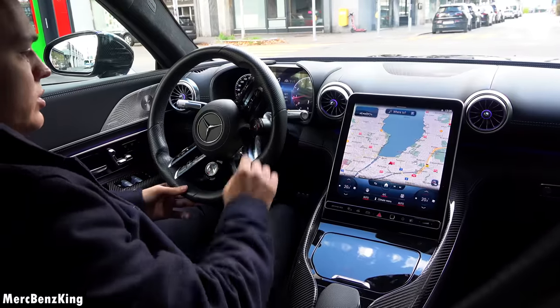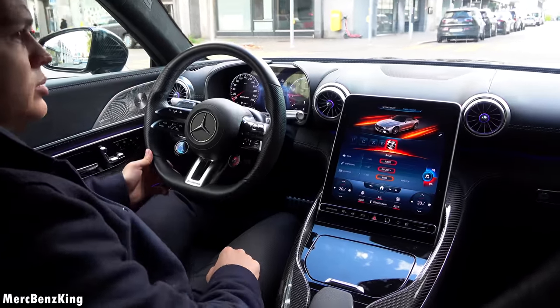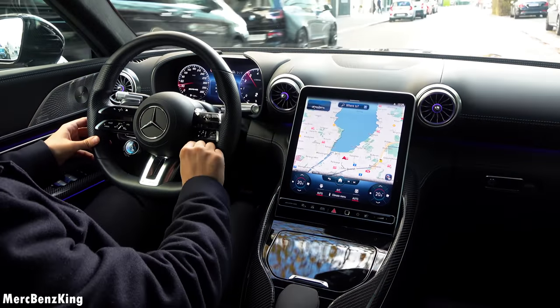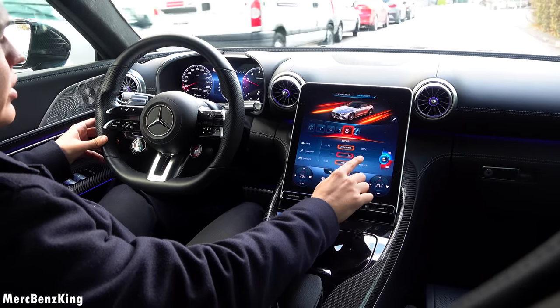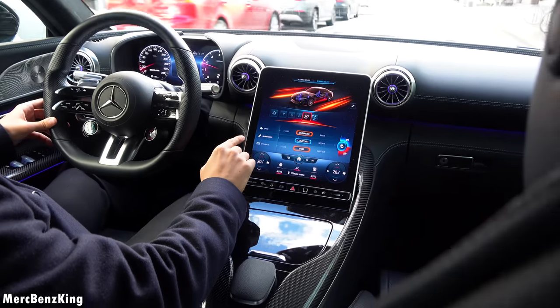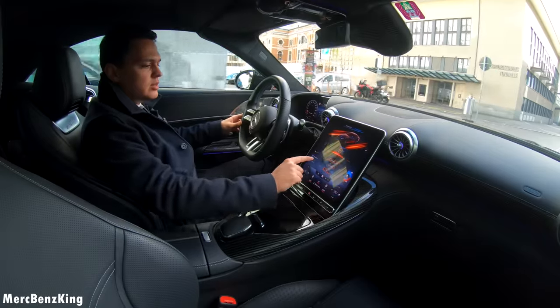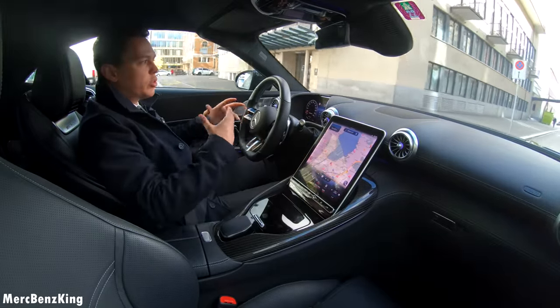Currently we started in sport mode. You can also switch it one step to the right to race mode. But let's go back to Sport Plus — in Sport Plus you can individually change the characteristics, for example suspension to comfort, the exhaust sound off, but just have the motor a bit more responsive.